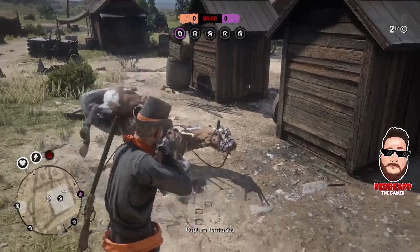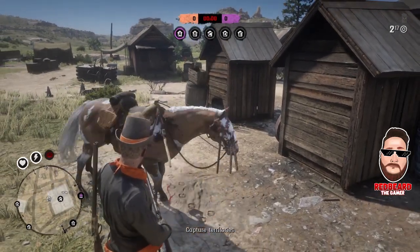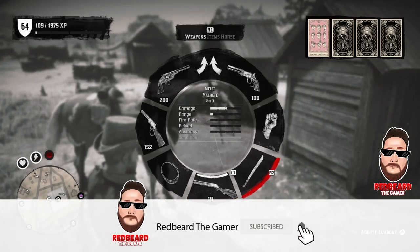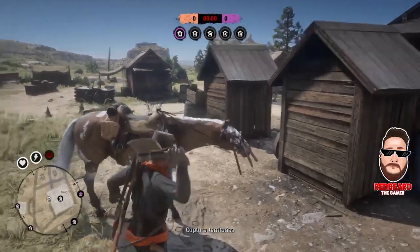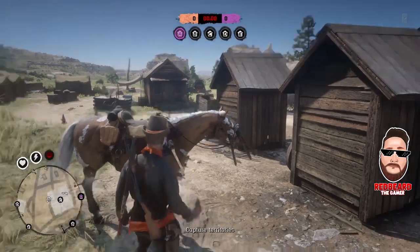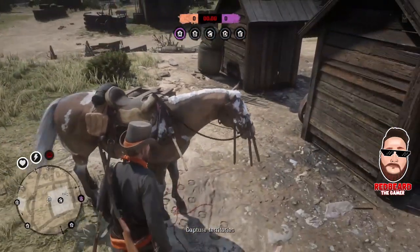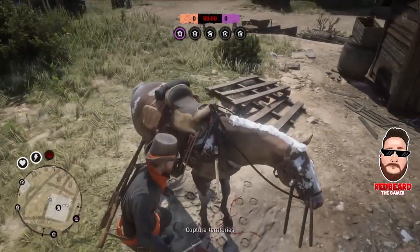Hey guys, welcome back. In this video I'm going to show you a location where you can make a lot of money pretty quick — between 50 and 60 dollars without even really having to grind it out much. It's actually west of Saint Denis. A lot of people have been asking because they don't feel comfortable doing glitches, and I completely understand that, so this should help you guys out. You can make more money if you hang out in the area more.